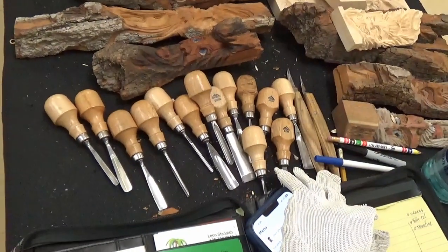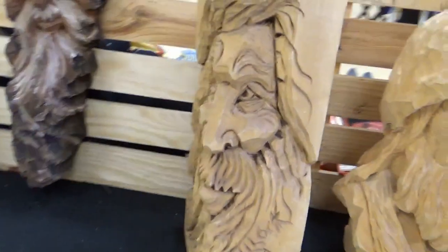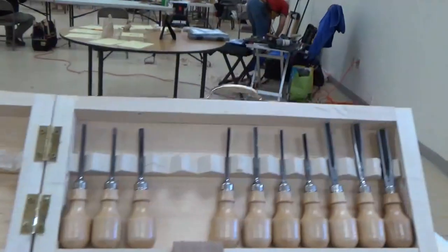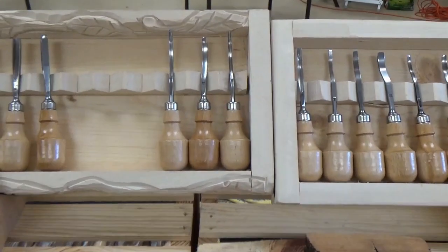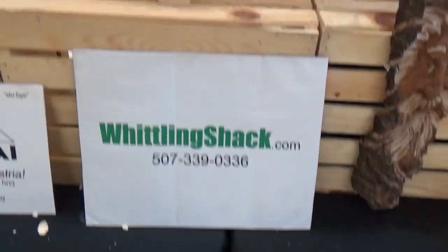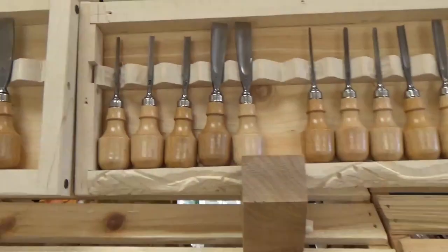You can see some of his carvings. We'll run down the row of Stubai tools — if Stubai makes it, you need it. Whittlingshack.com, 507-339-0336. Call him up, he'll get it to you. If you ever use Stubai, you'll love them.